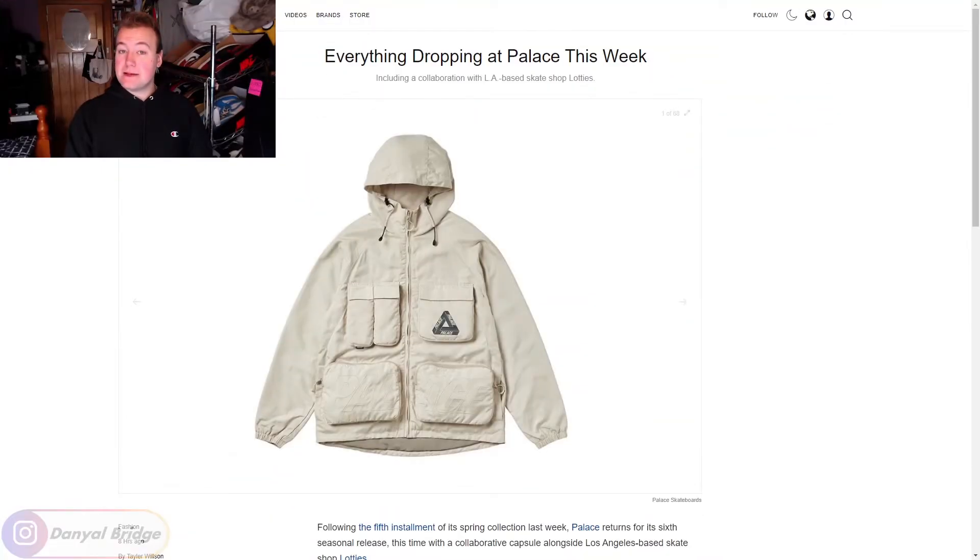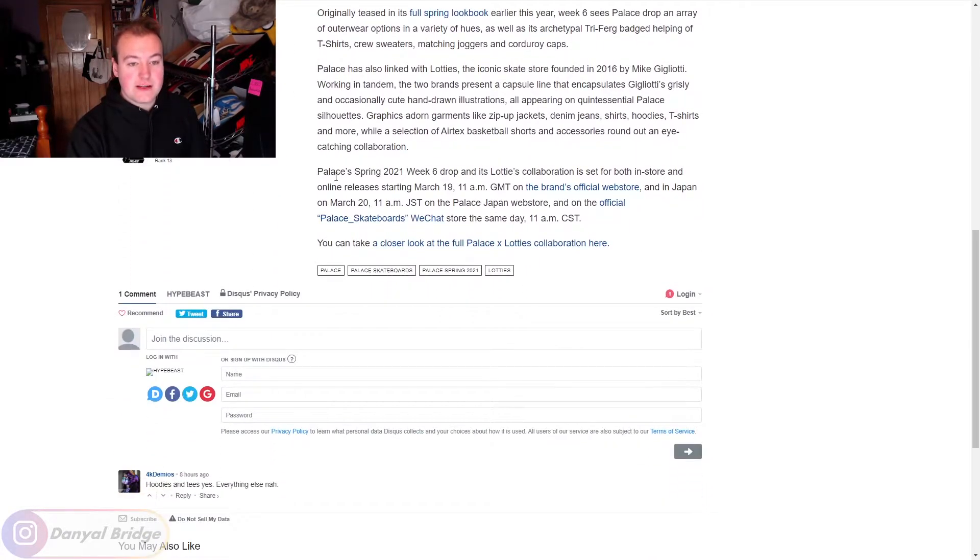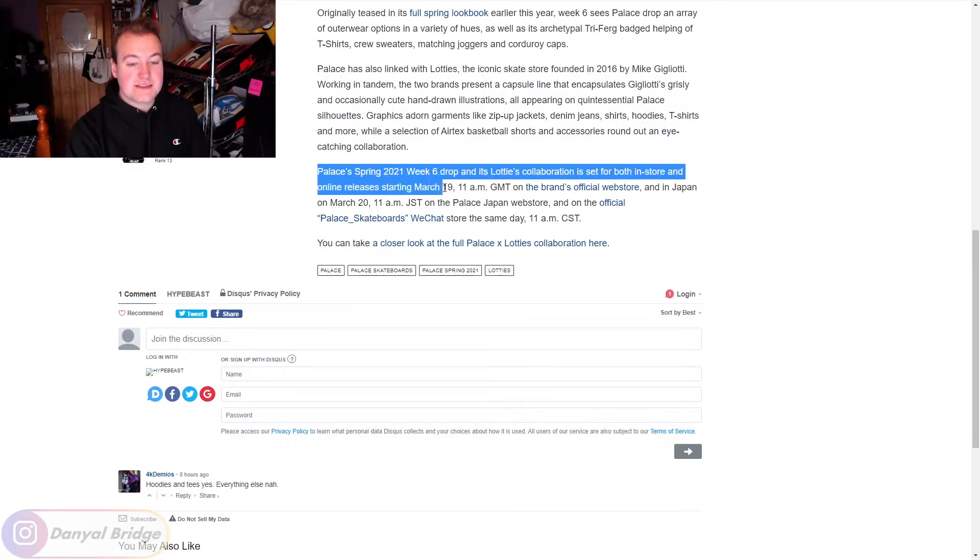So this week for week six, we're going to cover the drop list using a Hypebeast article. We'll head on over there now and cover the drop time and drop date for week six. It is the Hypebeast article we're using today — it'll be linked down in the description below if any of you want to have a read. We won't read the whole article though; we'll just read the release details. Palace's Spring 2021 week six drop and Lotties collaboration is set for both an in-store and online release starting March 19th, 11am GMT time.